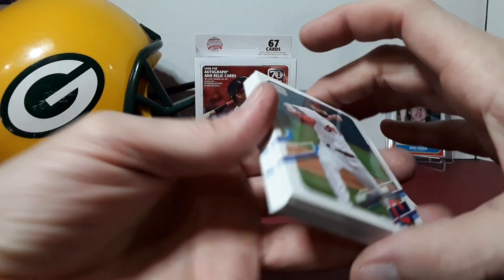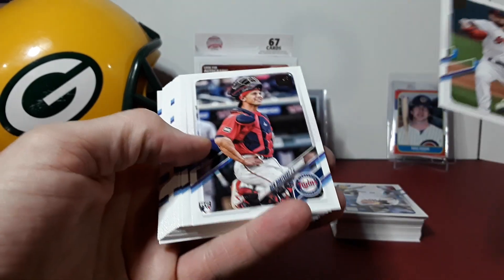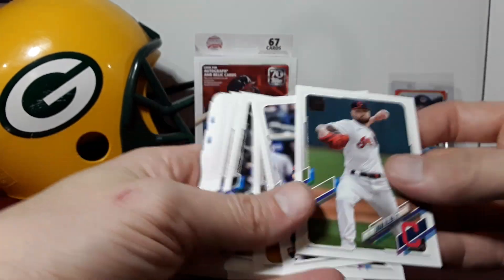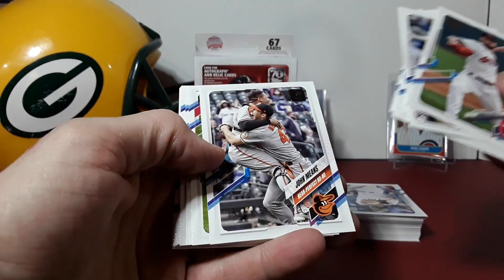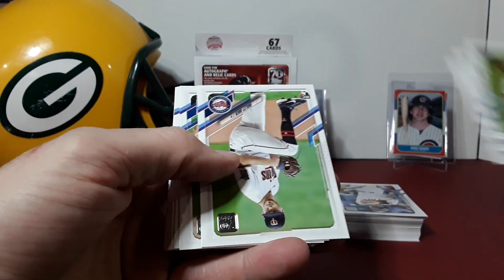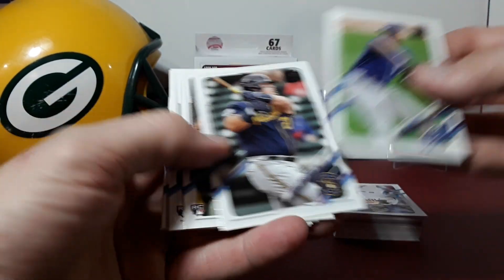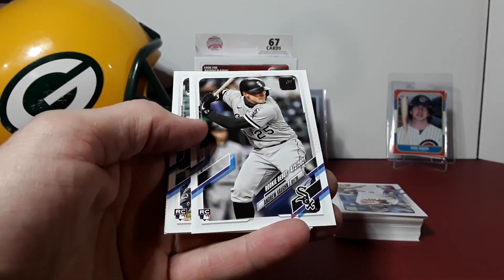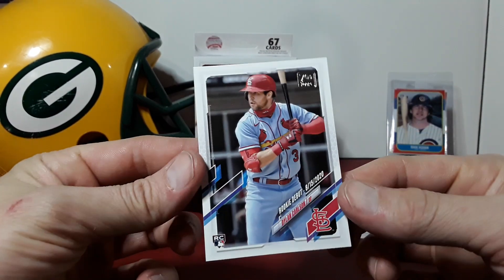Here we go. I'd like to find Trevor Larnik, a rookie I'm looking for, Ben Roerfritt, Luke Bailey — maybe we'll find a nice short print or something. I'll definitely be hunting the Walgreens yellow. Bailey Ober, the Twins have a few rookies in this one. This set: Kim Patino, there's Andrew Vaughn, rookie debut Badu, and rookie debut Tylan Carlson.